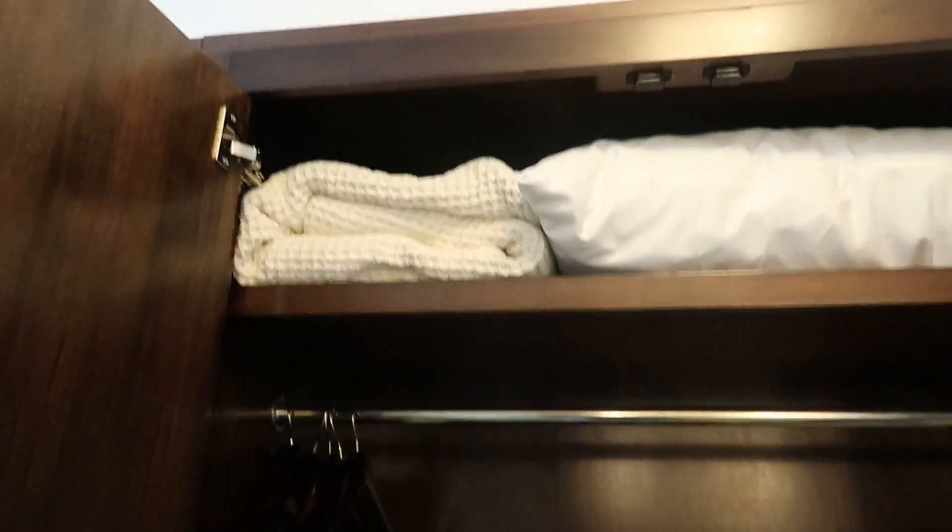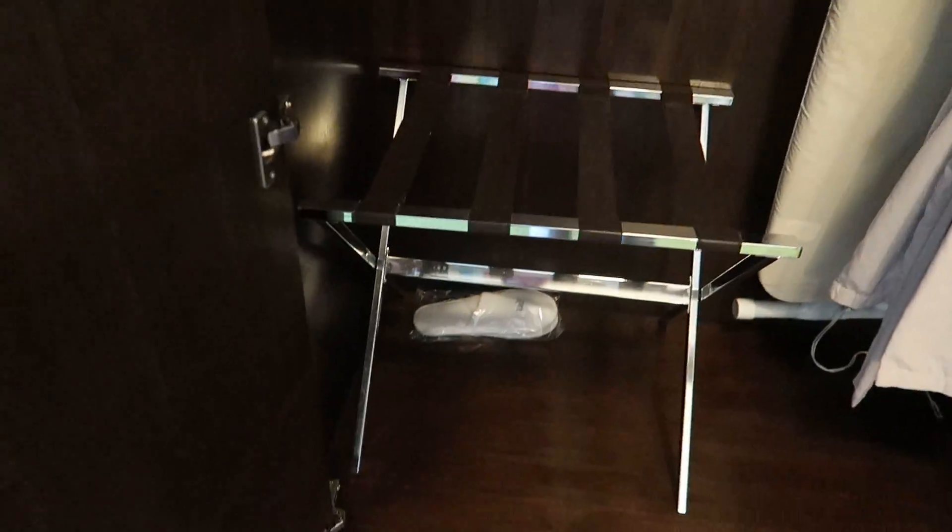Right as you walk in, there's this kind of vanity which is hidden into the wall, so it's not taking up much of your space. Inside the vanity you have these nice robes — they're very soft — an ironing board, your standard hotel closet necessities. There are some slippers, so I will be wearing those later. Some rules and regulations, so we just won't pay attention to those.